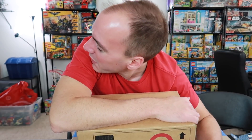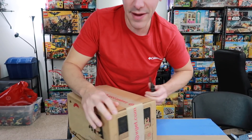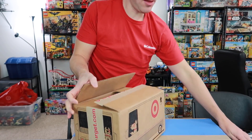Hey guys, real quick video for you here. Clark Man is over there watching Trains Are Fun, and I thought I'd take this opportunity to show you some of the sets that I got in the mail yesterday. A couple things that I ordered. People like to see what we're buying, so why not show it up here and crack into the first one.